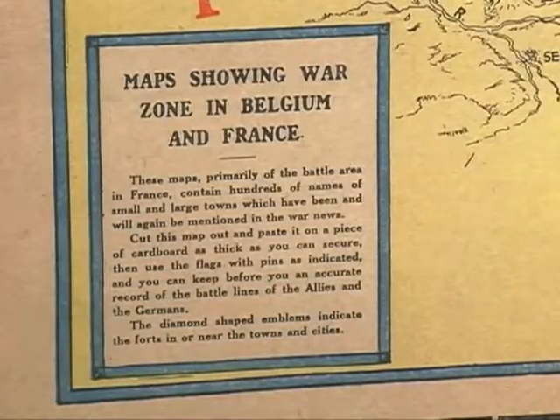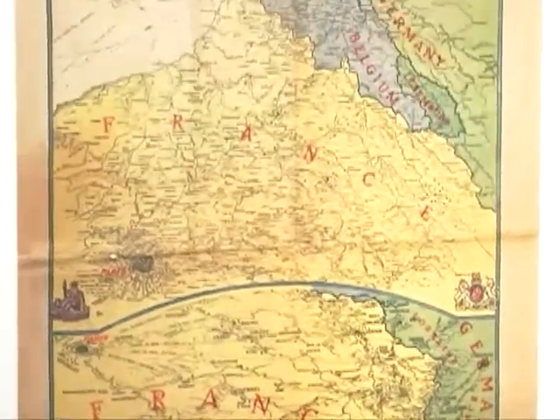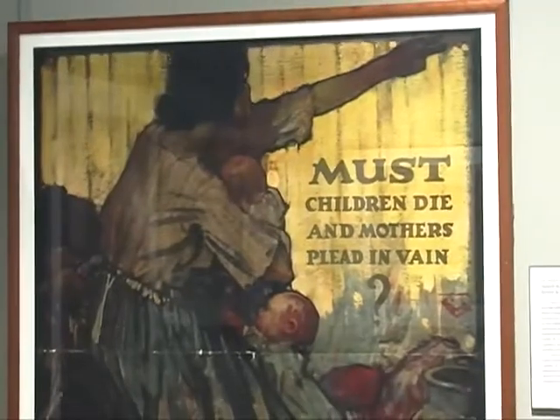And how did maps help them understand what was going on? Well, first of all, it allowed them to understand the geography of the war front, which, like today, they may have not been quite familiar with, being a continent away. It also helped them really understand how their allies or future allies were perceiving the enemy, how they were planning to conclude the conflict.